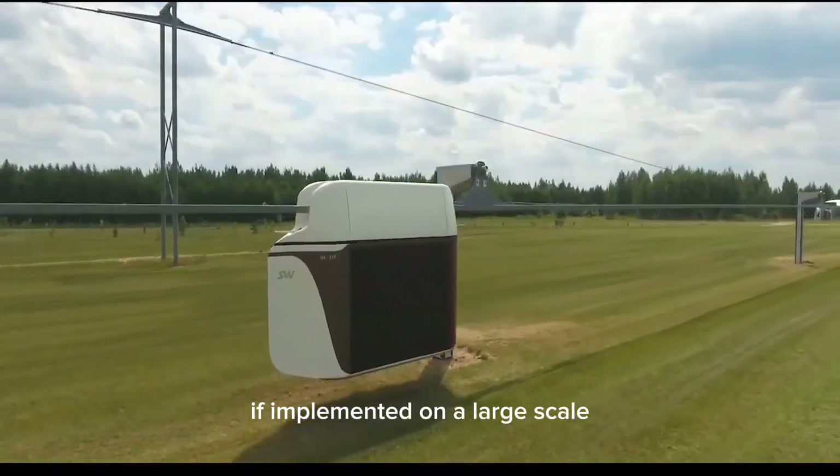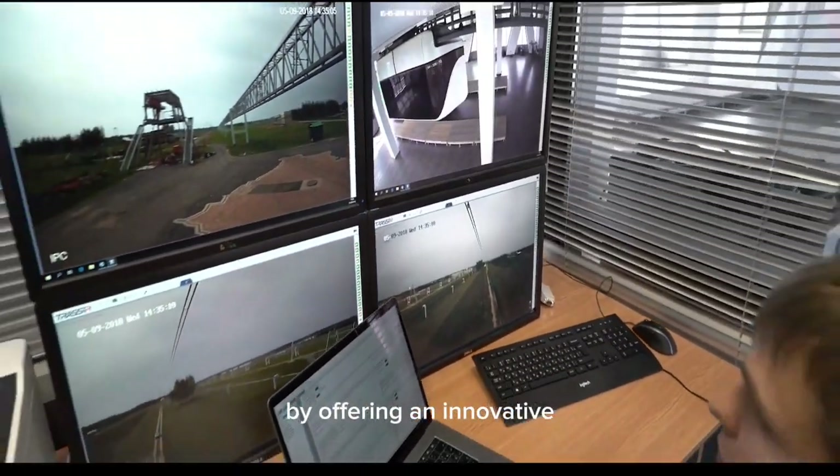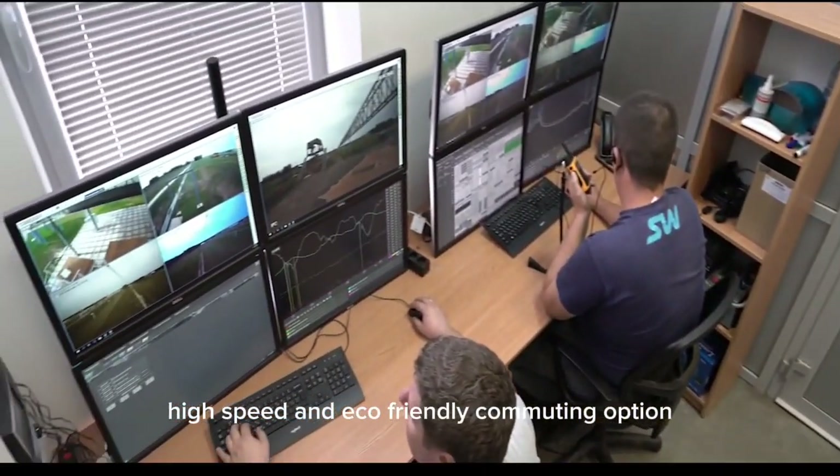If implemented on a large scale, Skyway Technology could reshape modern transportation by offering an innovative, high-speed, and eco-friendly commuting option.